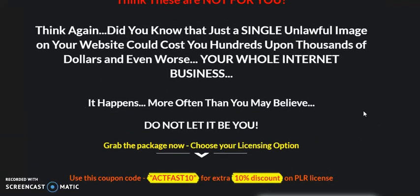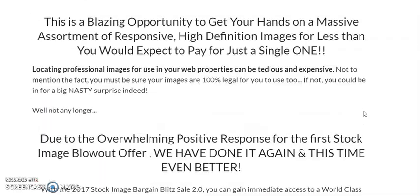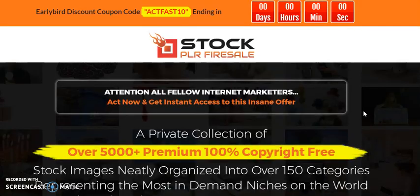You will see from the screen what is included in the offer. If you are interested, click on the link below, which will take you to the sales page with further details and where you can buy these images and use them for years to come. To your success — Robert Morrow, thank you, bye.